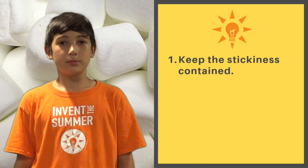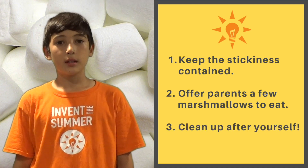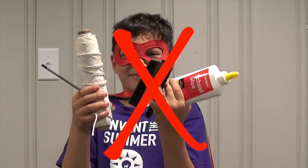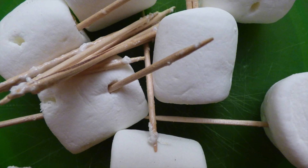Here are this week's tips to prevent angry parents: keep the stickiness contained as much as possible, offer them a few marshmallows to eat, clean up after yourself, don't use anything besides toothpicks and marshmallows, and don't leave your bridge out overnight without covering it — otherwise you might find mice and ants crossing your bridge.